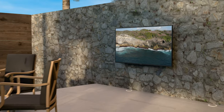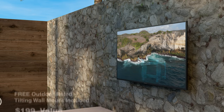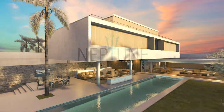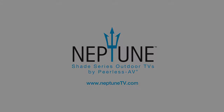With the purchase of a Neptune Shade Series outdoor TV, you'll also receive a free outdoor-rated tilting wall mount. Make your dream outdoor entertainment experience a reality with Neptune Shade Series outdoor TVs by Peerless AV. Visit Neptunetv.com to learn more.